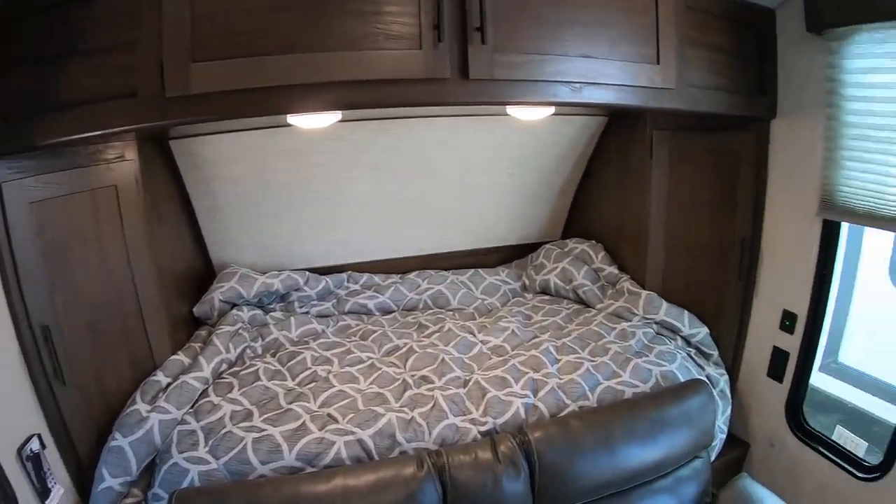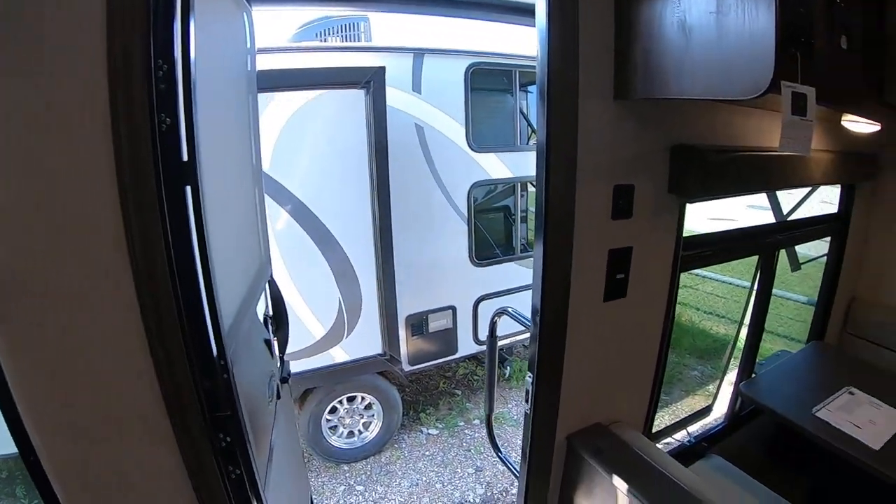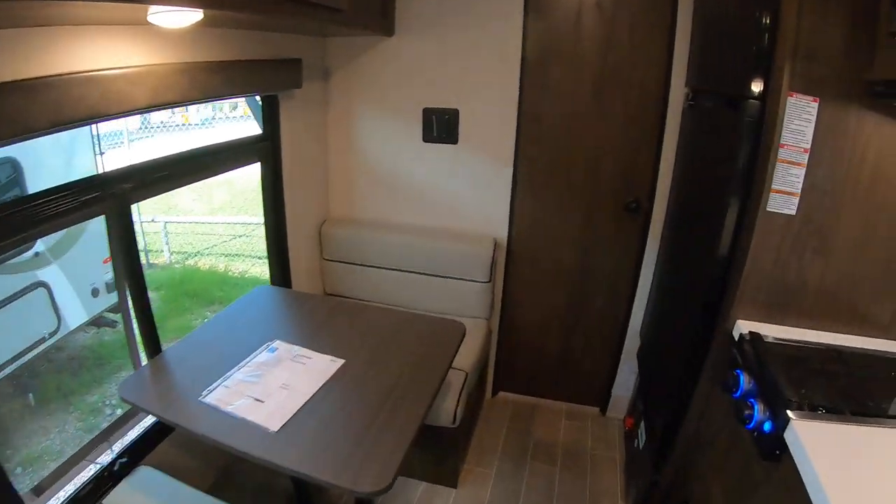All your 12-volt systems — the lights, the radio, the awning, the power tongue jack, and the fan in the bathroom — can be run with just solar.